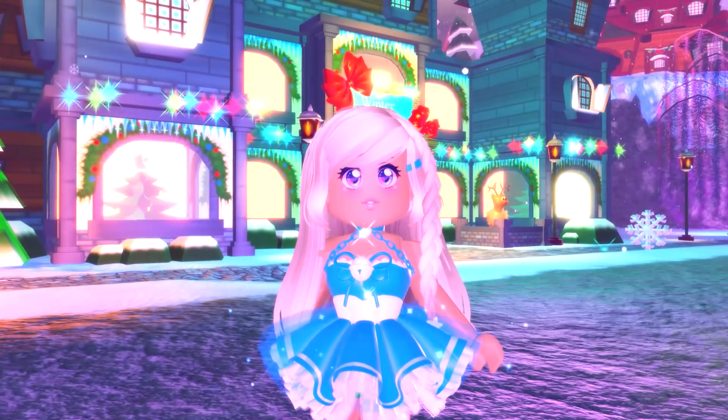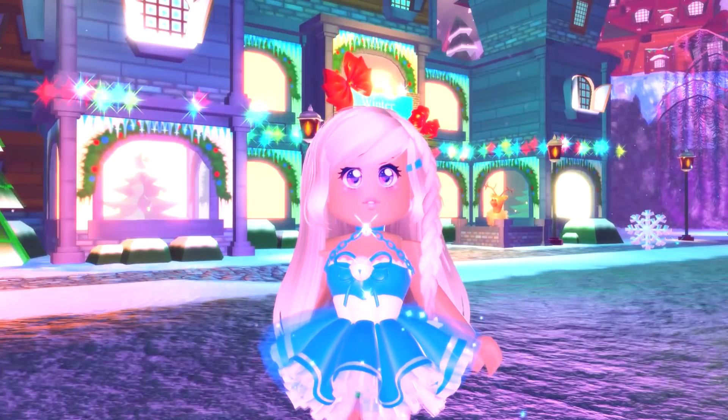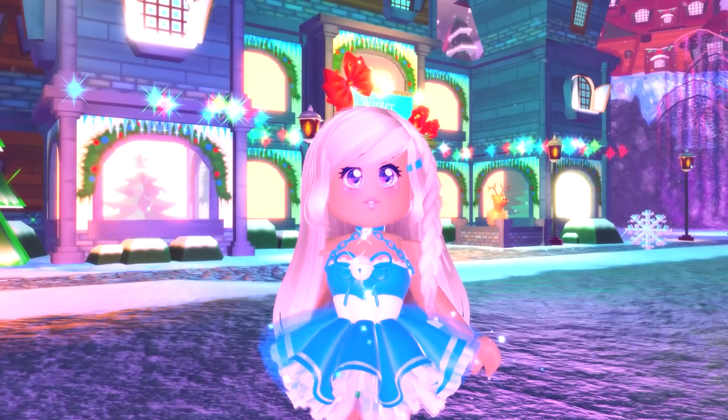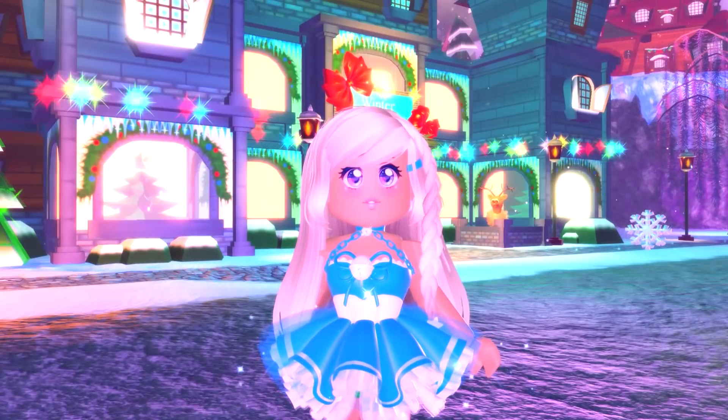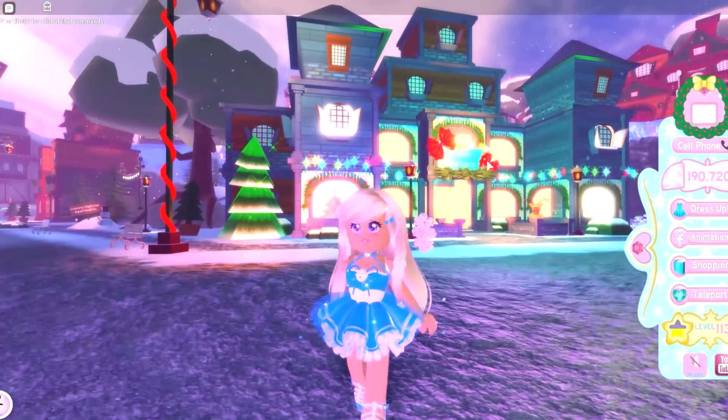Now let's get into the video. So today I joined Christmas Town and I wanted to put on an outfit with the Winter Guardian skirt. When I tried to put on the Winter Guardian skirt it wouldn't let me, because the Winter Guardian skirt is glitched. This skirt is only glitched in Christmas Town and in the Trading Hub. I'll show you what it looks like right now.